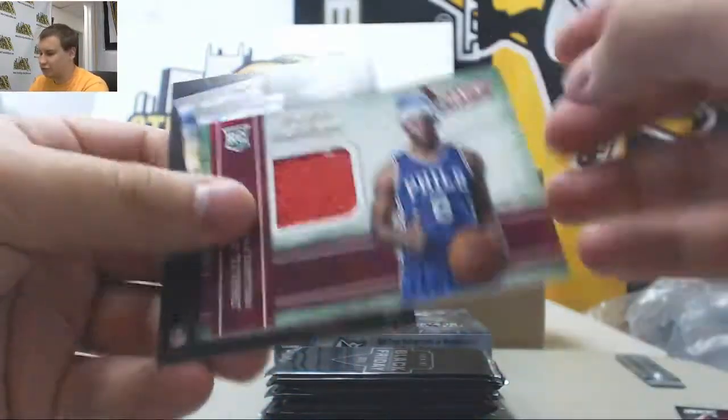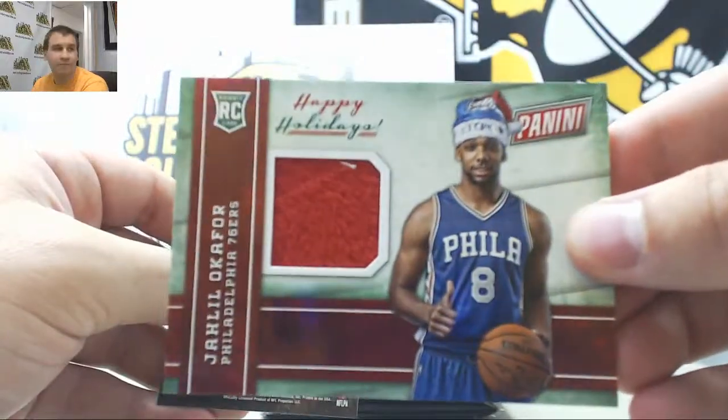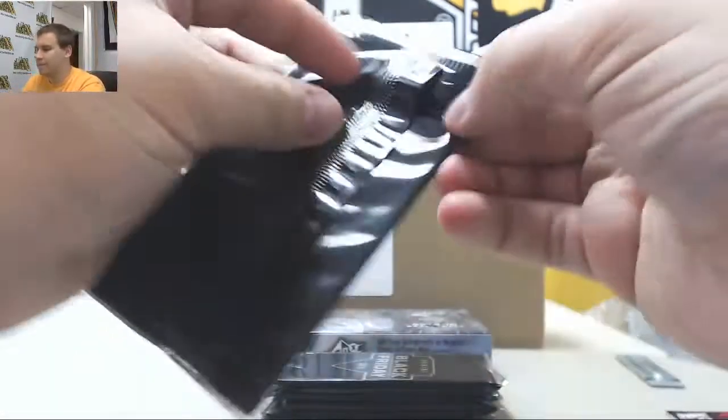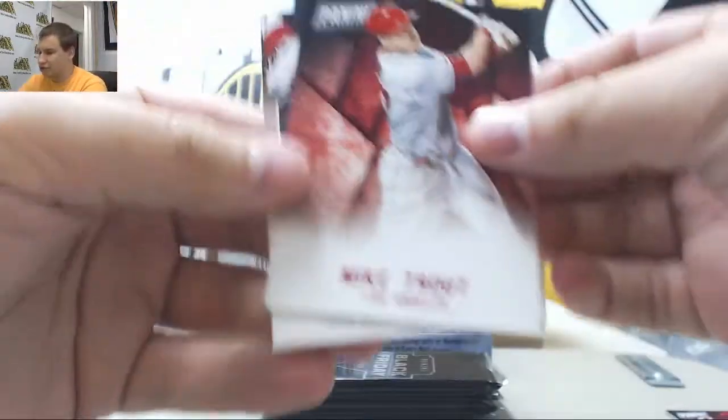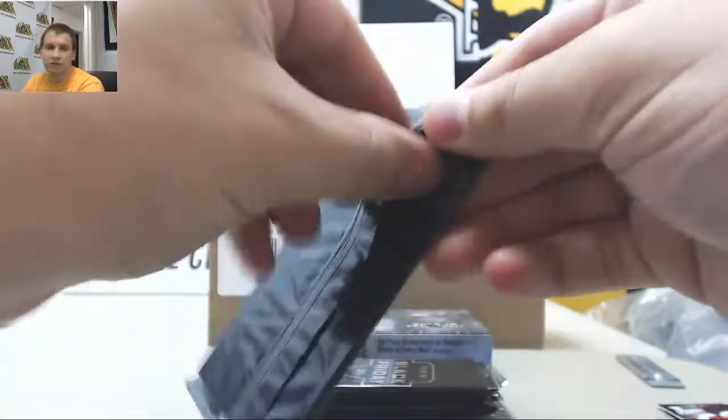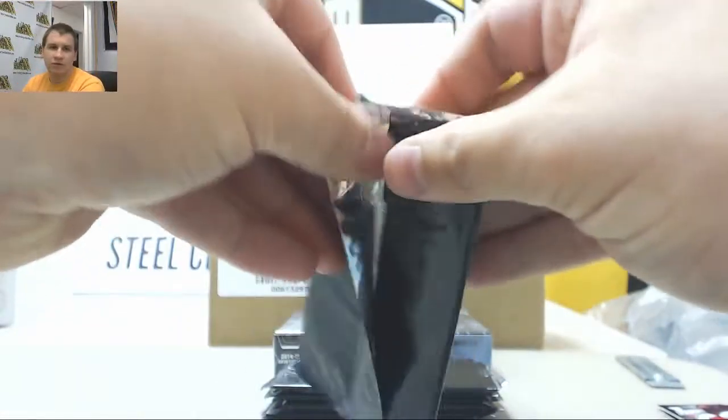Starting off for the 76ers, Rookie Relic, Jaleel Okafor. Mike Trout and Santa Claus Base. Magic Johnson.